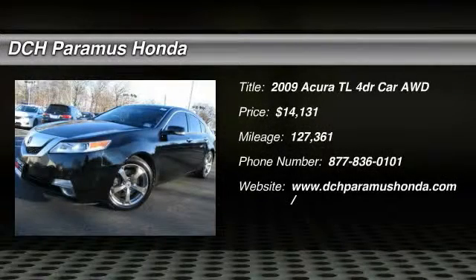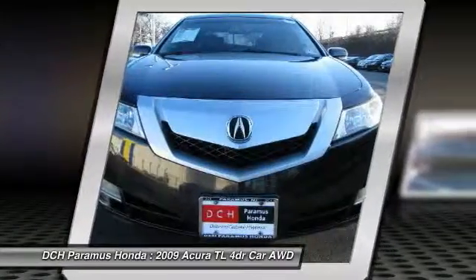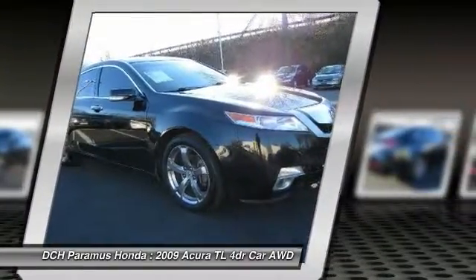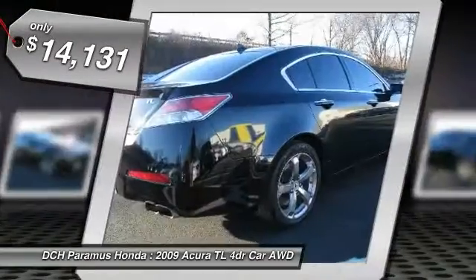The 2009 Acura TL. The Acura TL is a strong choice for people looking for a mid-size luxury vehicle. Offering a typically spacious Acura interior, this car is loaded with high-tech features and receives top scores in crash tests, and is priced below $15,000.